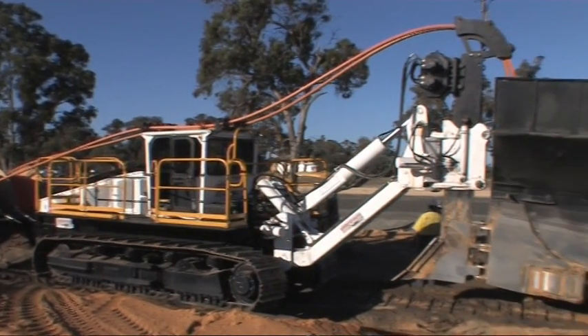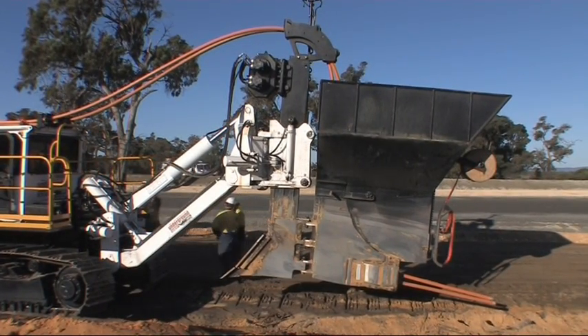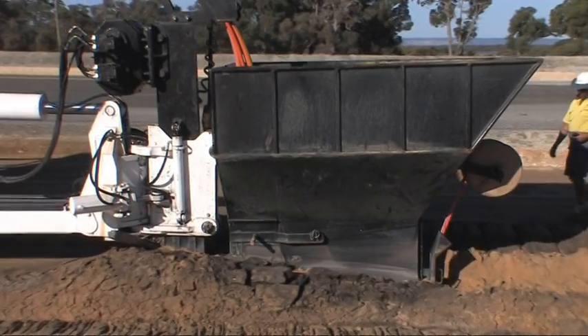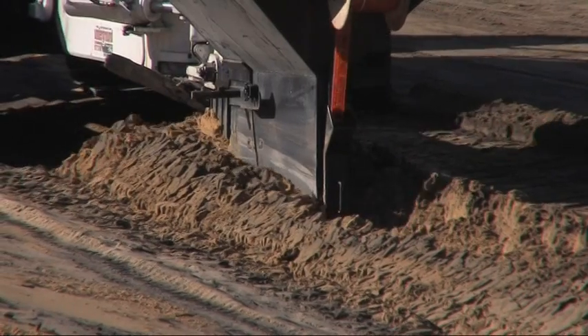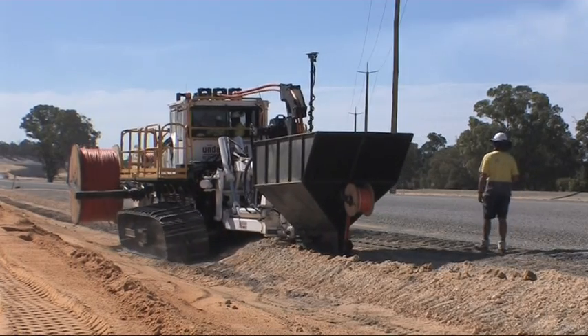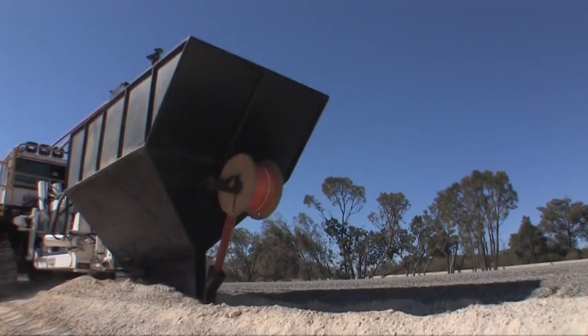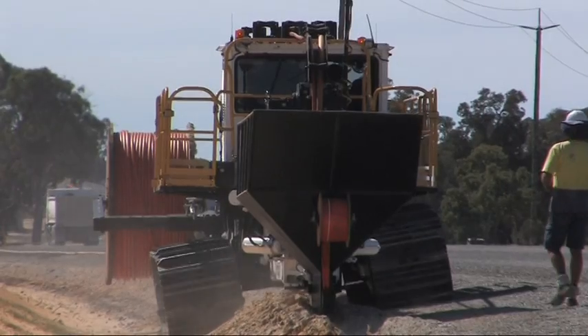Underground Services Australia's utility plough is revolutionising the utilities installation industry. With its state-of-the-art technology, it is able to lay power, gas, water, waste water and telecommunications pipe and cable underground faster and more economically than conventional methods.